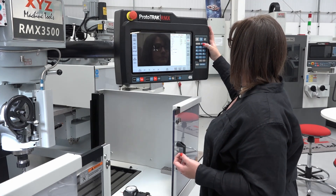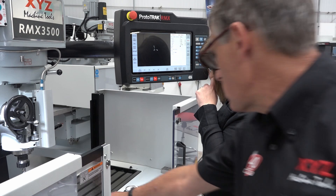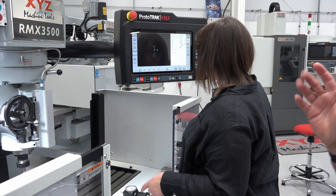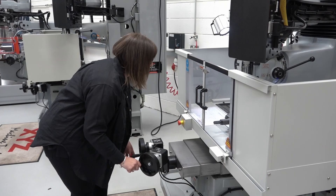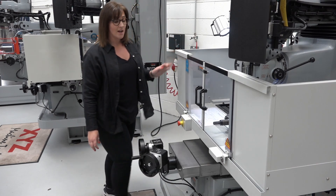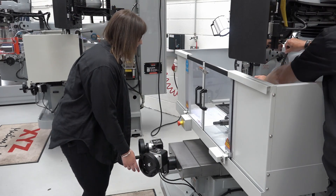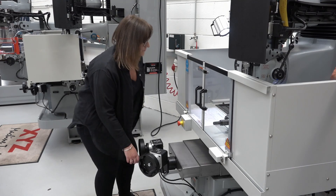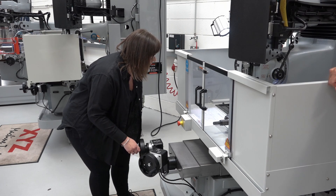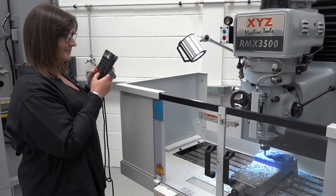Having mastered the simplicity of the Prototrack KMX two-axis control on the turret mill, we moved on to a three-axis bed mill using the 15-inch touchscreen RMX control. She was an absolute natural at programming the part. Setting datums was a breeze, she said. Using the tracking to prove she'd set the tools right and letting the machine do the hard work was right up Laura's street.